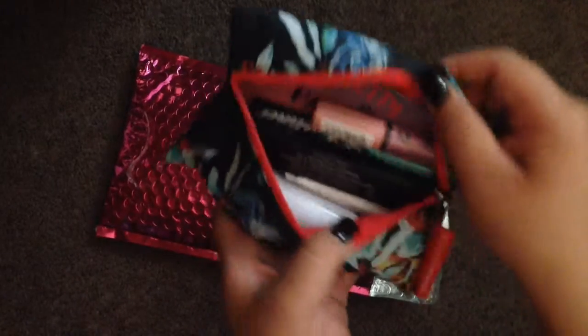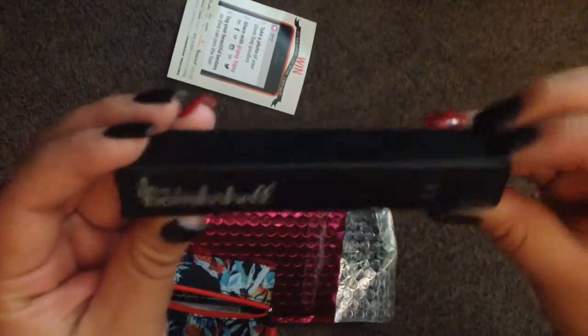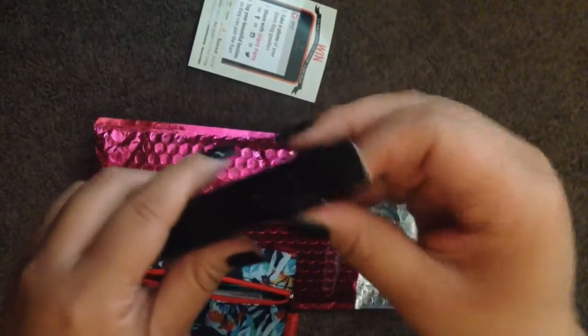That's what the bag looks like, and it comes with a little pamphlet — just one this time, usually it comes with a whole mess of them. The first thing I grabbed out of there is the Be a Bombshell mascara. I don't need any more mascara — I just bought a lot recently — but this is what it looks like.